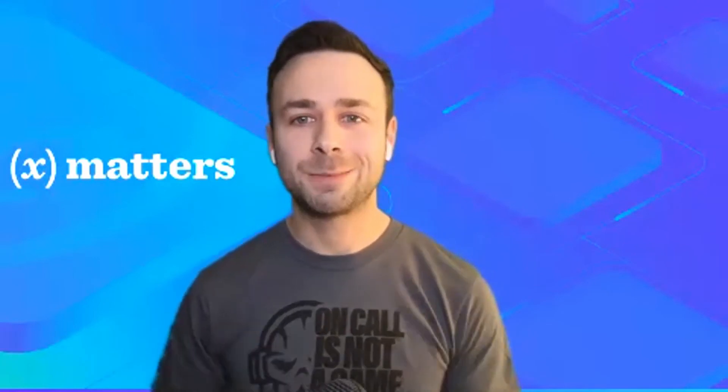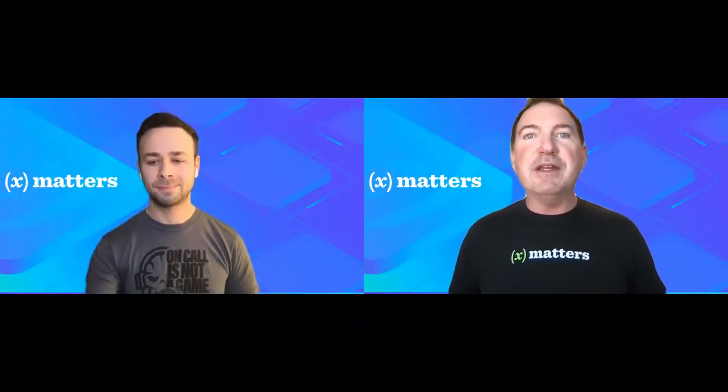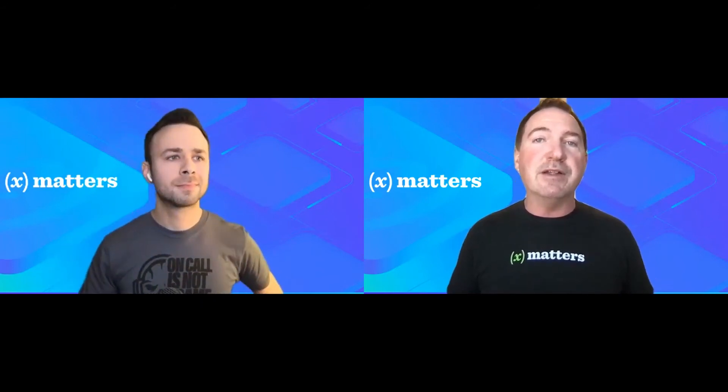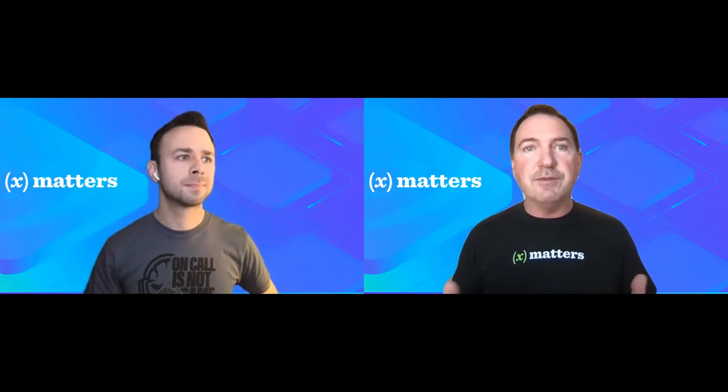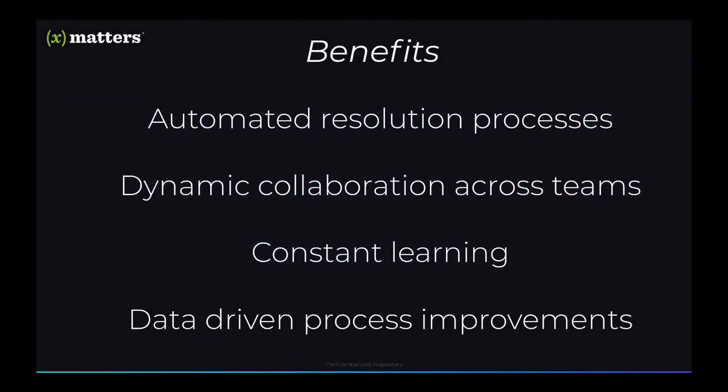Let's pass back over to Paul now, and we'll see if there's any questions we can help out with. Thank you, Nathan. There's definitely a great opportunity for technology practitioners to take a giant leap forward and realize a higher level of customer satisfaction and service delivery with adaptive incident management, just as you've shown. To summarize, when you take advantage of our capabilities, you'll be able to see some key benefits. Critical to this is automated resolution processes — as you saw Nathan describe, that was the foundation of the platform. This is also providing dynamic collaboration across teams and driving constant learning in the incident management life cycle through data-driven process improvements.